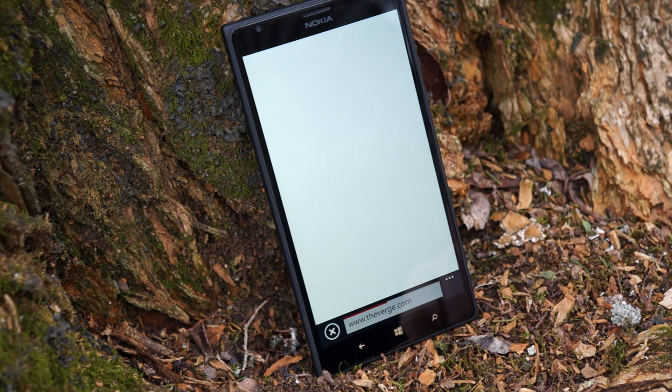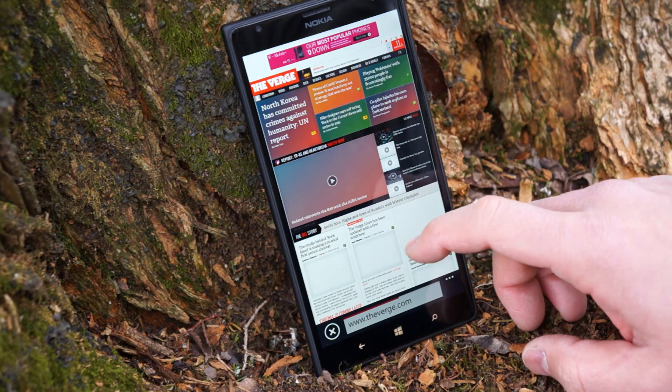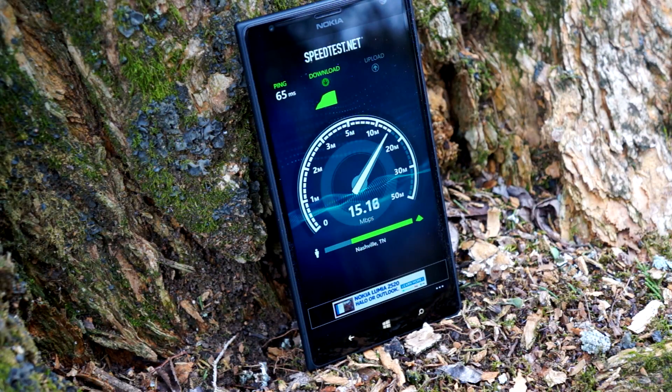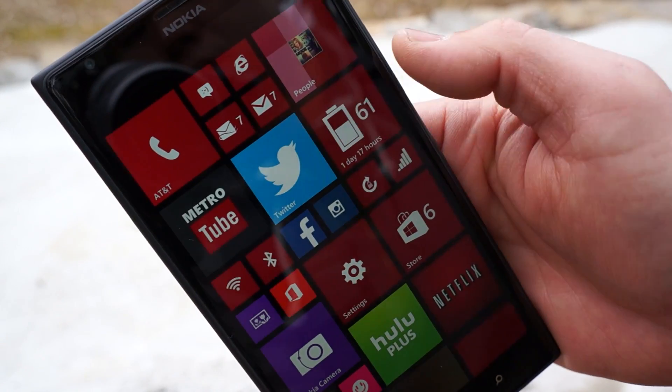This thing is running off of the AT&T LTE network so it does have 4G LTE connectivity. I found the connectivity to be very stable and consistent, and the phone call quality is very good. Even though this is a large device, the earpiece is nice, clear, and loud, and I had no dropped calls at all on the AT&T network.